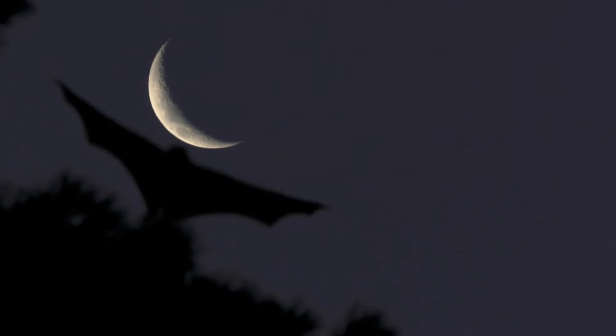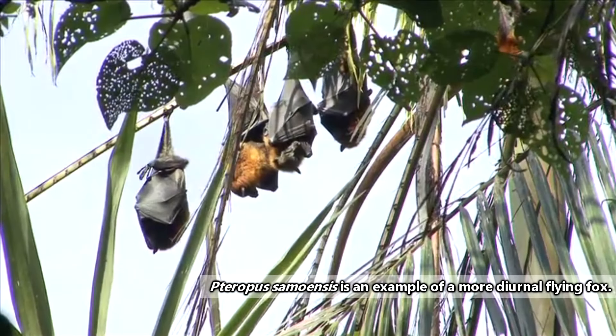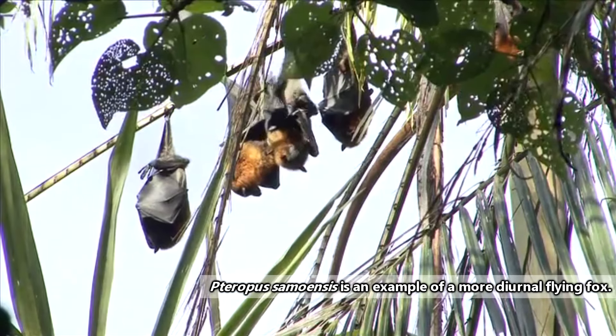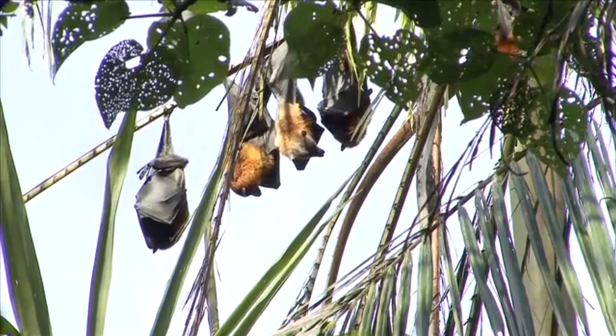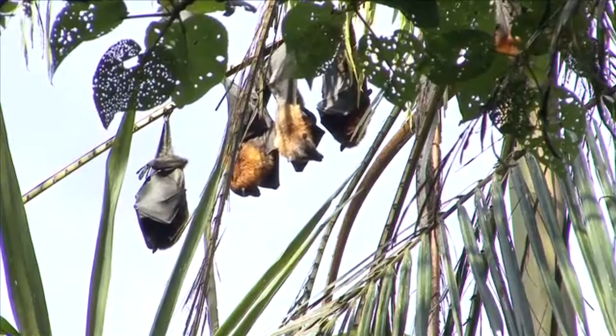They're mostly nocturnal, like other bat species, but some flying foxes are more active during the day. Even the nocturnal ones don't sleep through the whole day — they'll groom and chit-chat between bouts of sleep during their roosting period.